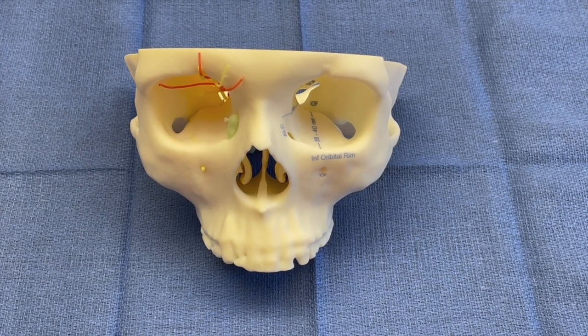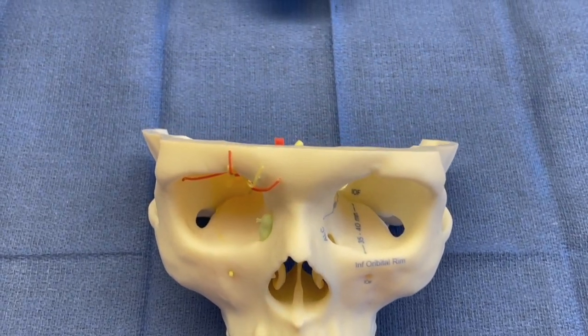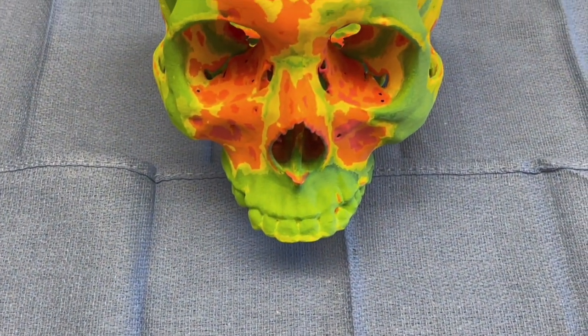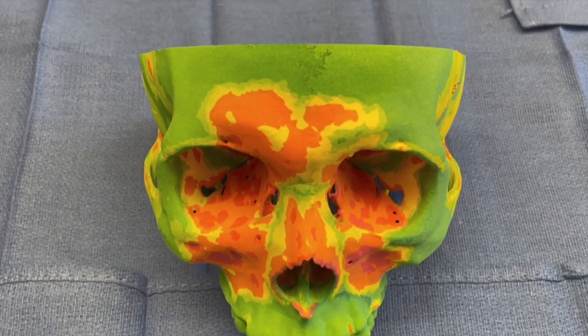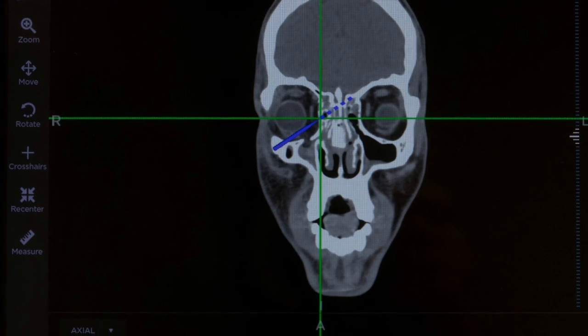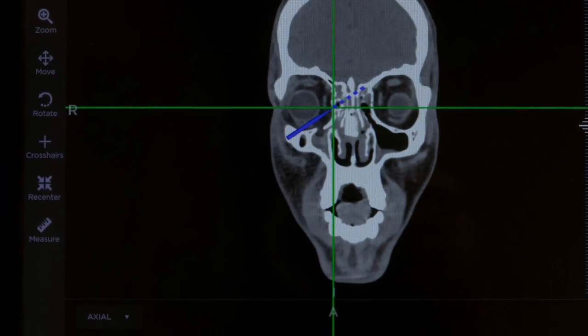By using patient-specific models, such as in this one, we can customize the orbital implants needed for reconstruction. In addition to 3D printing, we employ intraoperative navigation to help us achieve more accurate reconstruction and improve safety during the surgery.